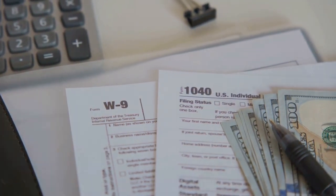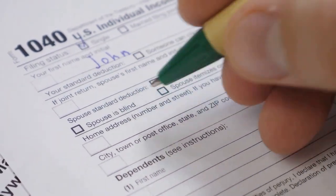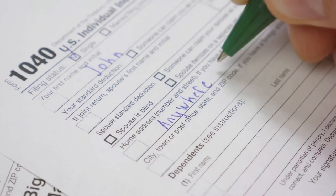So, how do you get started? You'll need to report your crypto transactions on IRS Form 1040, specifically Schedule D and Form 8949.